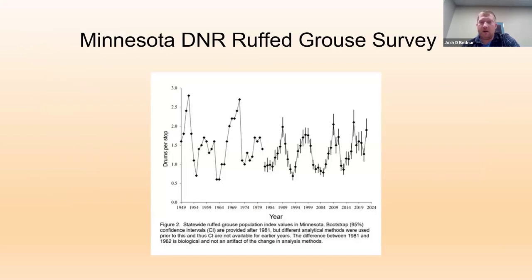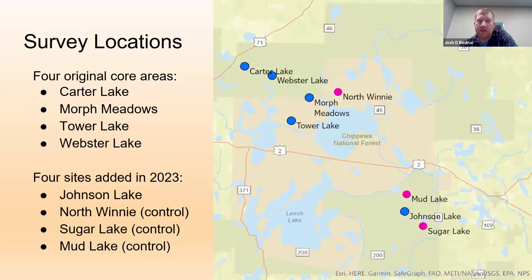The project objectives are to assess ruffed grouse abundance and characterize breeding bird communities before and after harvest treatments, quantify changes after harvest, and summarize findings for national forest staff. The Minnesota DNR ruffed grouse survey shows grouse cycling every few years, with the last couple of years being relatively good. Initially there were four core study sites—Carter Lake, Morf Meadows, Tower Lake, and Webster Lake. In 2023, Johnson Lake was added as it was being managed similarly to the four core areas.